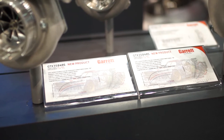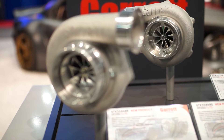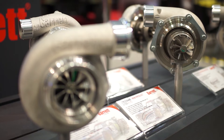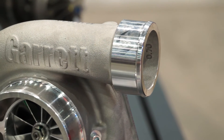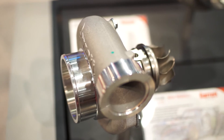The GTX 3584R is a completely new design. It's basically the same packaging size as the old GT35s and GT82s, but with up to a thousand horsepower capability. A small turbo with big horsepower potential.